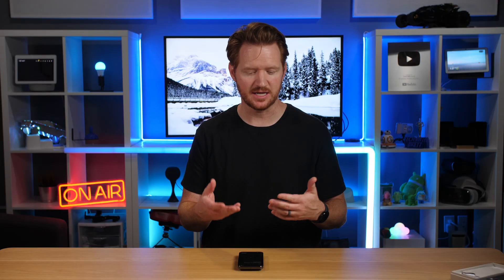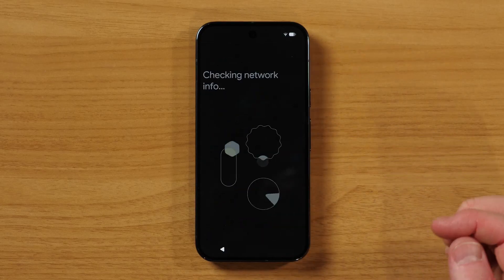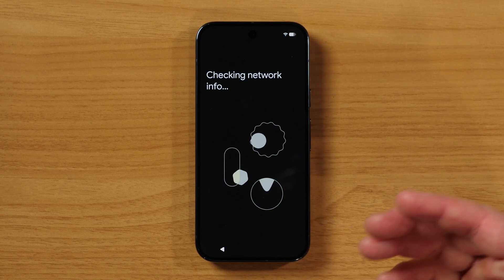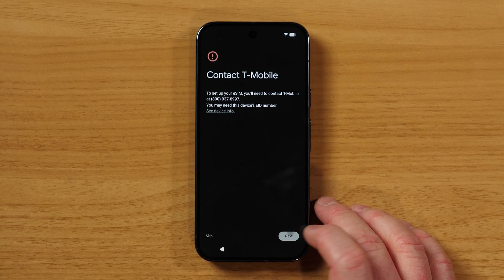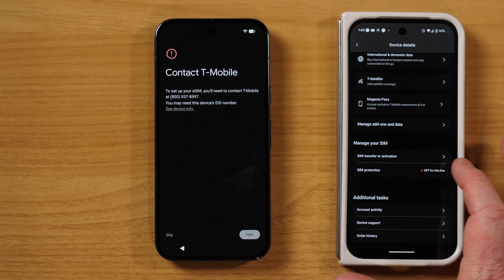Now it's asking us to set up the eSIM. We're going to say set up eSIM, and then it's showing all the different carrier networks available. We're going to choose our carrier and it's going to check the info. To set up an eSIM we will need to contact T-Mobile, or I have another device signed into the account. Under the T-Mobile app, I can do a SIM transfer or activation and copy the info over. Contact your carrier is the easiest option, but there's also a way to do it on another device or on your computer on the website.